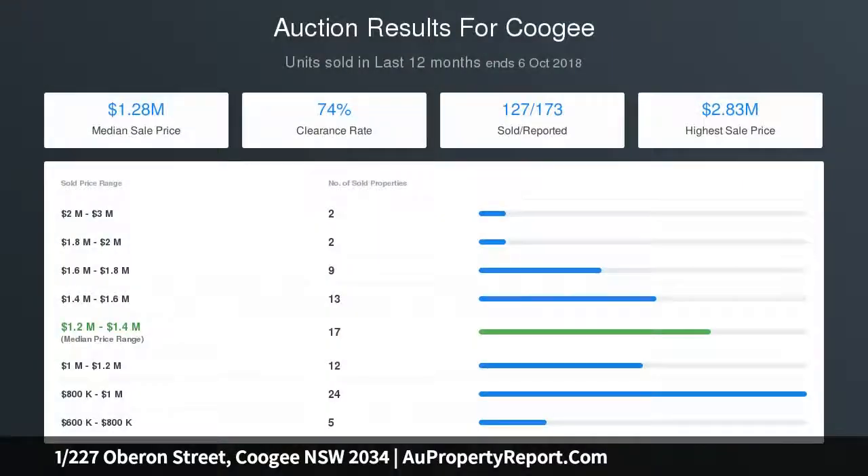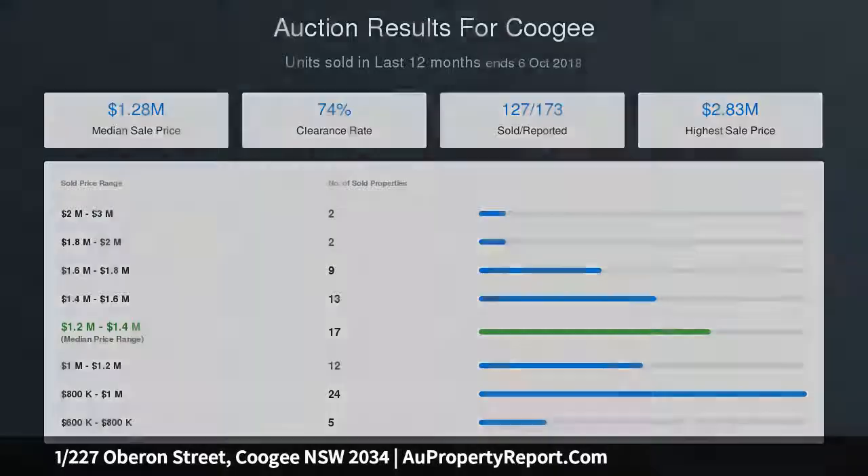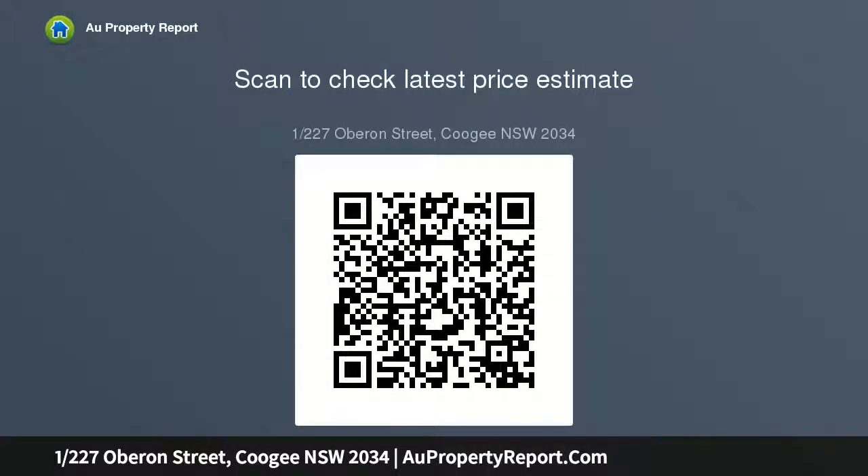Moments to Coogee Beach, coastal walks, shops and cafes, easy access to the CBD, Prince of Wales Hospital, and UNSW. Strata levies $891 per quarter.